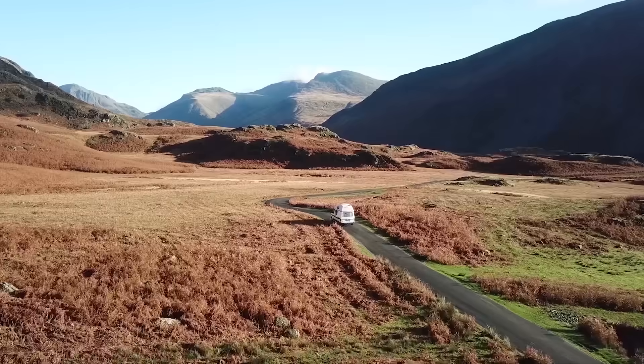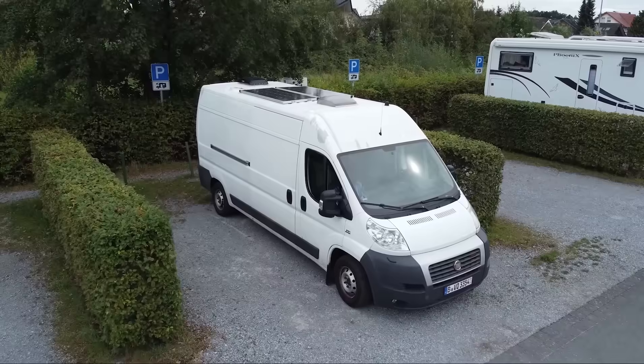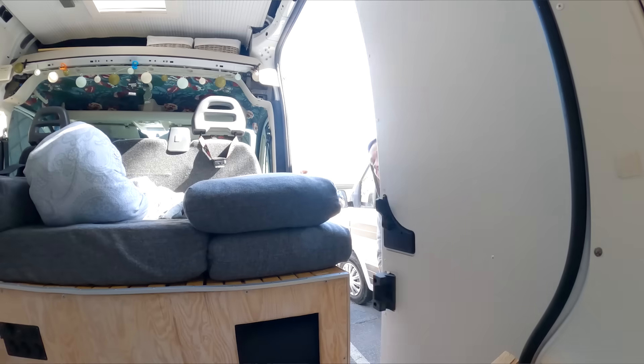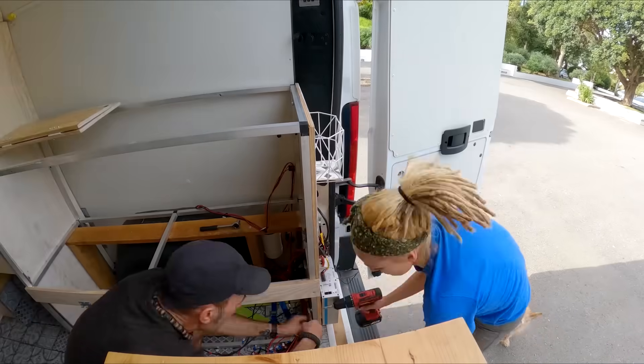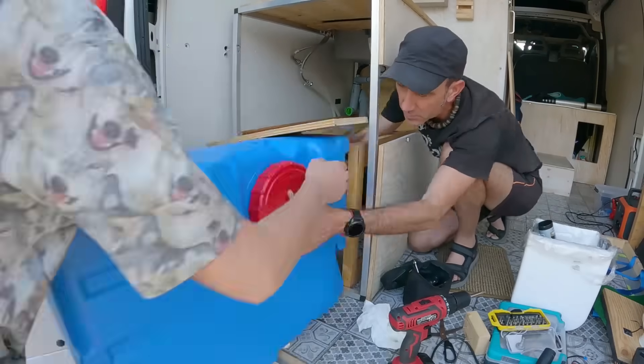Hello everyone, welcome back. If you're new, we're Nick and Sarah. This summer we travelled to Germany to collect a camper van with the hope of importing it into Spain. Unfortunately, we recently found out that to do this we have to remove everything from the build — like everything. We basically have to destroy a perfectly good van.